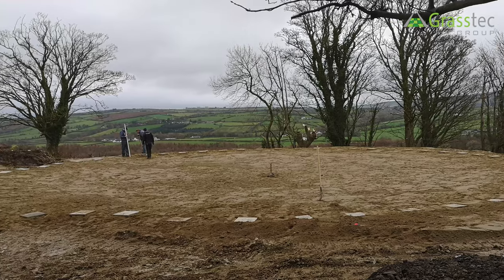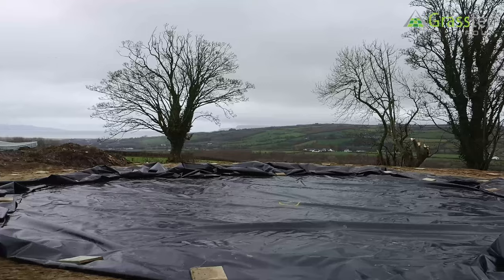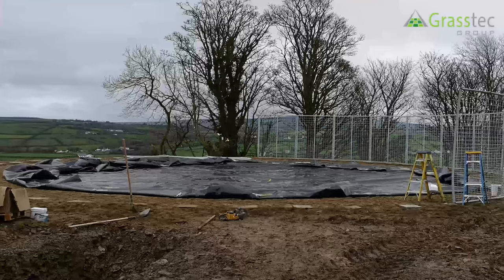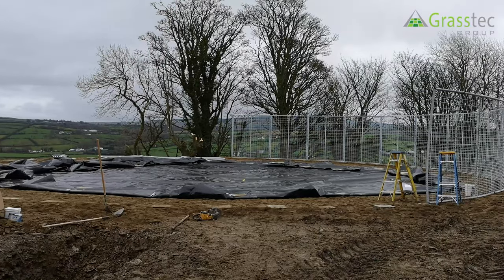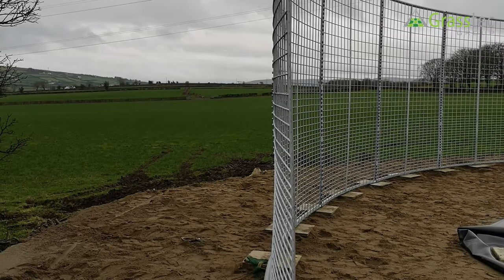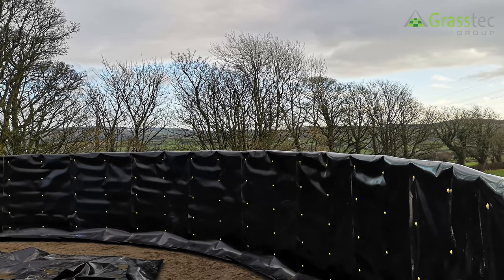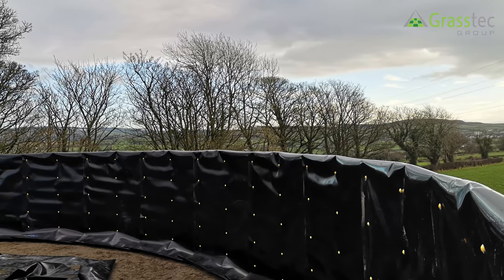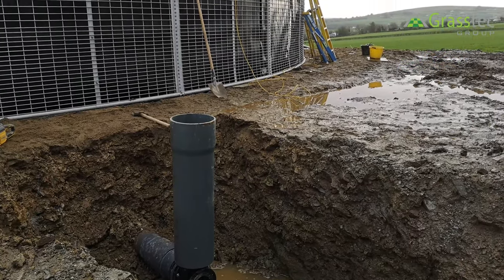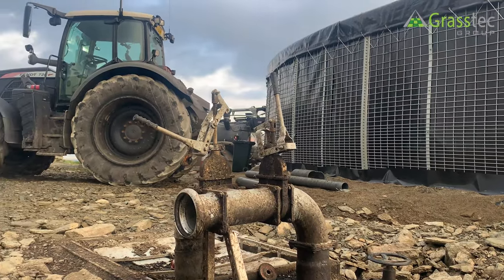The beauty about this is that there's no concrete required. It can be installed reasonably quickly in two to three days. The farmer has to dig out a level site and put down some sand, and then we come in and form and build it and put the liner into it. As you can see further around there, there's a discharge station for emptying it and bringing it out to hook up your umbilical system or your tanker.